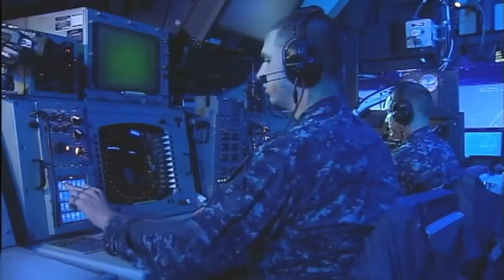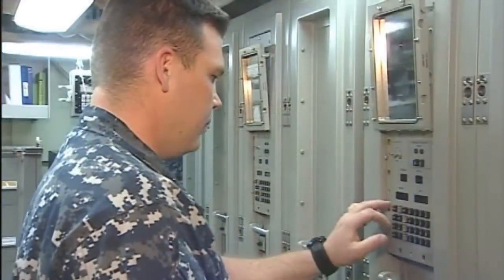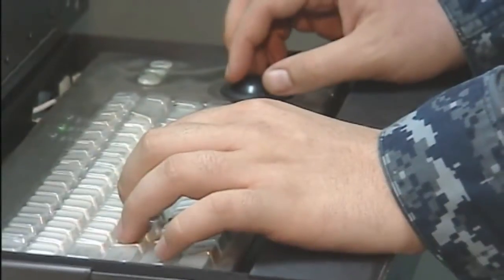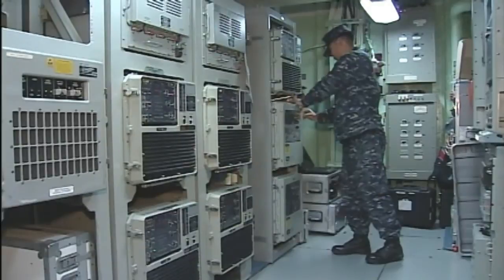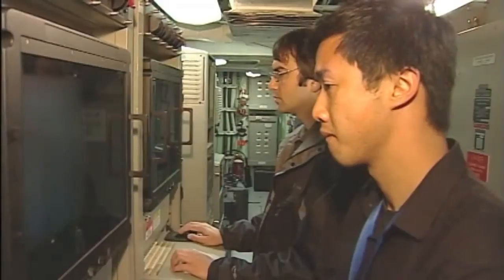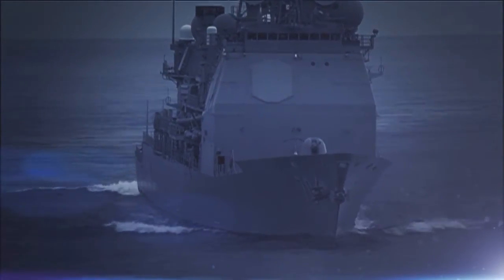This system incorporates an Advanced Ballistic Missile Defense signal processor along with upgraded BMD 4.0.1 shipboard computer programs to improve radar signal and data processing, providing capability against increasingly longer-range and more sophisticated short-to-intermediate-range ballistic missiles.